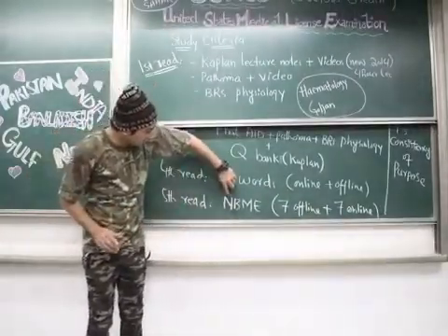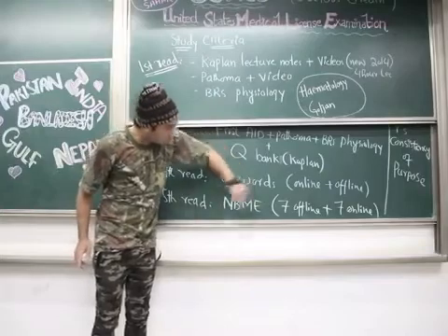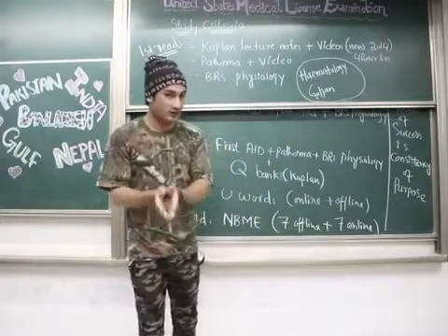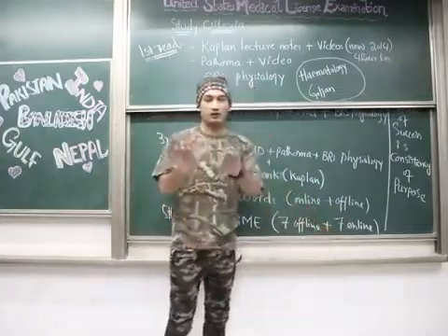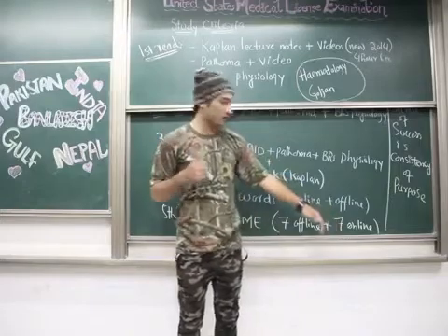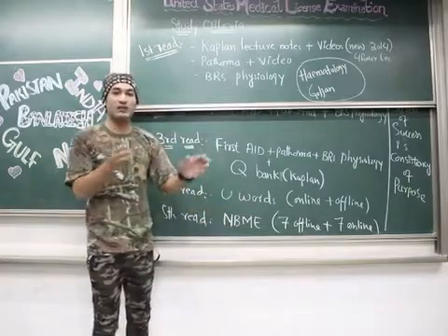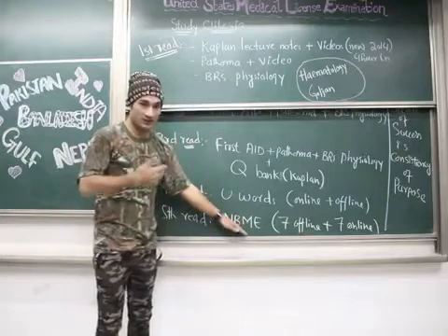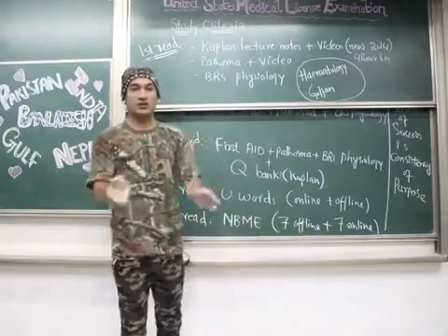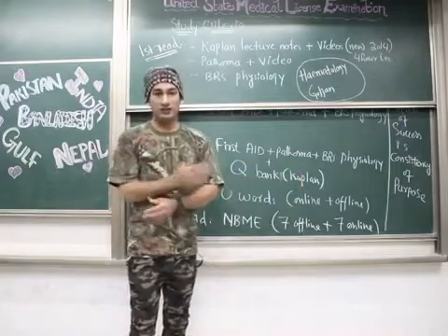The fifth and last read involves NBME — National Board Medical Examination. These consist of several offline and online forms. Offline you can get from someone who has already done USMLE Step 1; online you have to buy from the NBME website for approximately 25,000 to 35,000 Pakistani rupees. NBMEs are practice tests — like pre-board exams — and after completing them you will know whether you're ready to sit for USMLE Step 1.